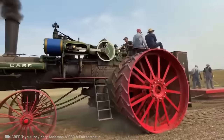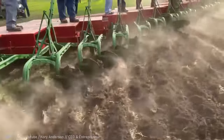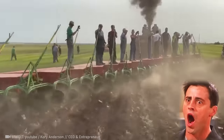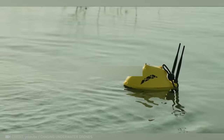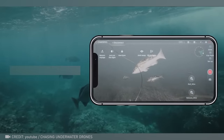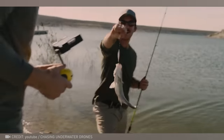Behold a Guinness World Record holder — the historic 150 case locomotive with its 50 bottom plow. Diving deep, holding steady, marking spots, and seeing it all from every angle — meet your smart fishing partner, the Chasing F1 Pro.